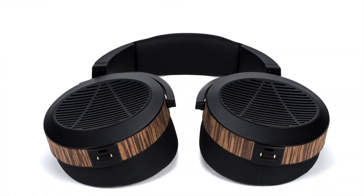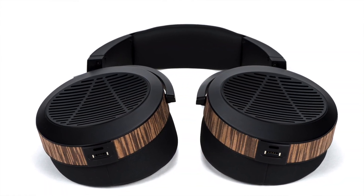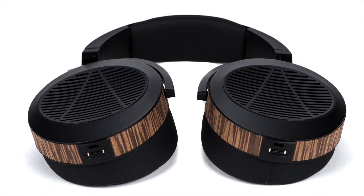Of course, none of this would matter, especially to a Head-Fier, if the EL8 didn't sound good — and no worries there. The EL8 is an Audeze through and through. In fact, this open EL8 is one of the most open, best-imaging Audezes I've heard so far, perhaps owing a bit to its single-sided magnet structure.